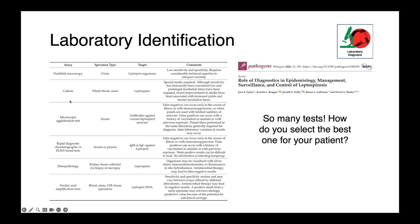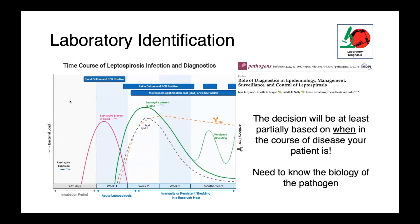You also need to consider what stage of disease your patient is at. Very early in infection, organisms are found in the blood, so blood cultures and blood PCR are the options. Later on, the organism is shed into urine, making urine cultures and urine PCR positive. We also see development of an anamnestic response — antibodies in the blood — so the MAT test becomes positive. The decision of which test to select is therefore partially based on when in the course of disease you think your patient is.